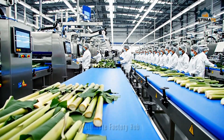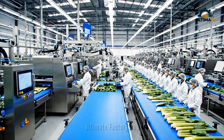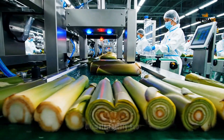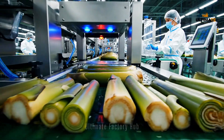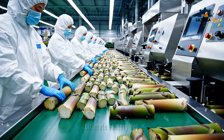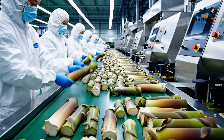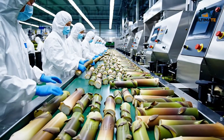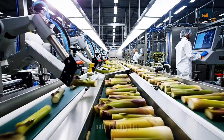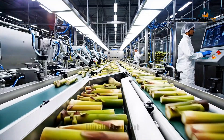This state-of-the-art facility processes thousands of banana stems daily, streamlining the transformation of organics. Using state-of-the-art technology, the stems are sorted by size and ripeness before moving to the next stage.